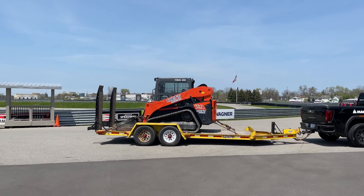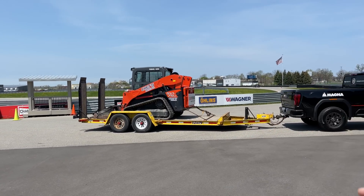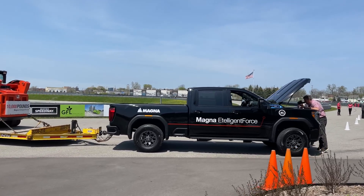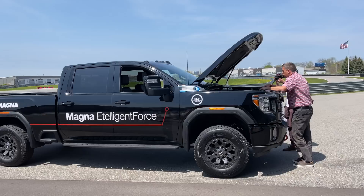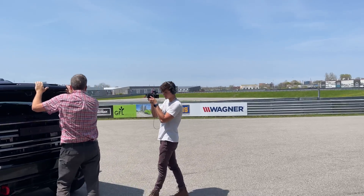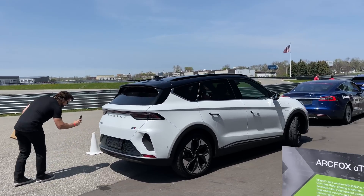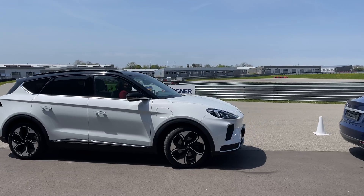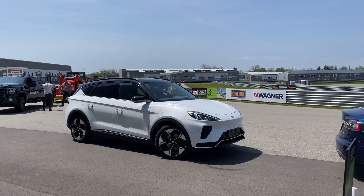I'll start off by walking you down the line. This is not actually something they're showing off — this is just something they're towing, basically a 10,000 pound load on their electric towing vehicles. These are Magna Intelligent Force. They have the E-beam that kind of drops in, and these are battery electric trucks showcasing the electric capabilities of towing. Of course, we're on a track. This is the Arc Fox Alpha T — it's really cool, it's from China, and it has an interesting design to it in a good way. I love that thing.